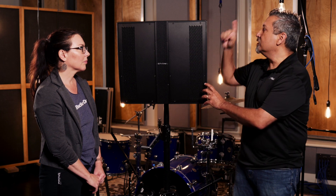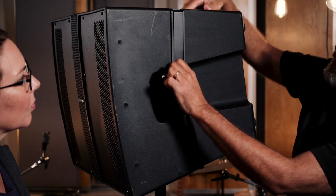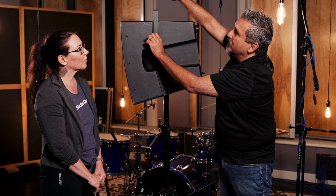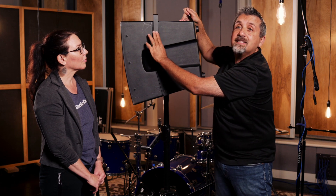One of my favorite things about this design — and I've actually been using the CDL speakers for years with my band — is the fact that they are arrayable. If I'm playing a medium-sized room I can get away with one per side with a sub, but playing a bigger room we can just stack another one on top. The rigging is built in, so I just take this pin out, flip it up, put the other speaker on top, put the pin in, and that's all you have to do.